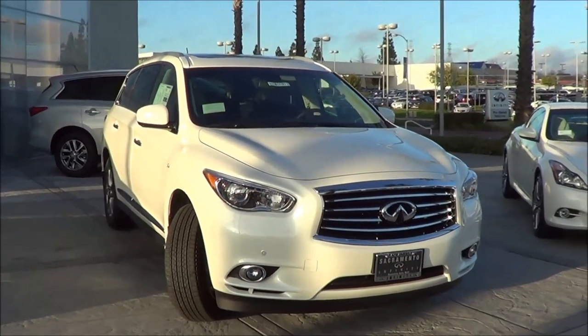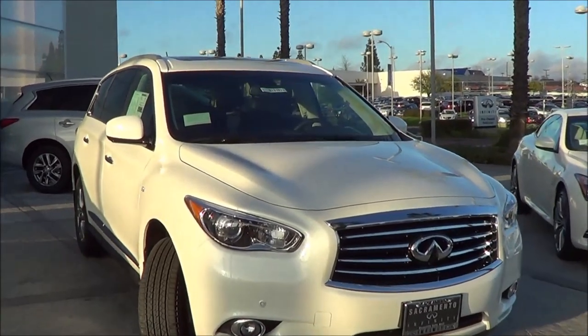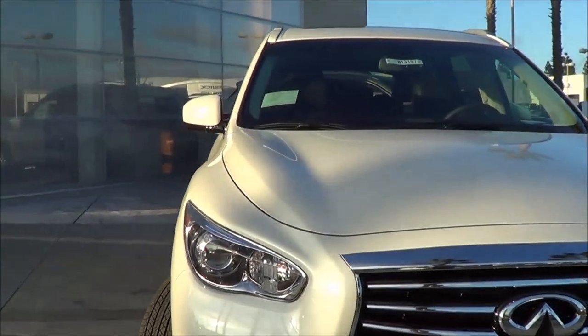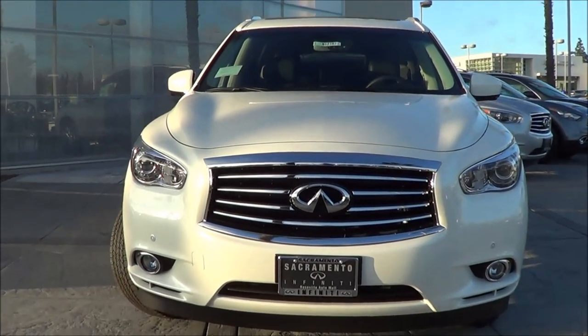As far as styling goes on the vehicle, I quite like the styling a lot. I think it looks pretty aggressive and it fits well within the whole Infiniti SUV lineup. You have some pretty nice looking projector headlights and then a pretty aggressive looking and bold front end here.